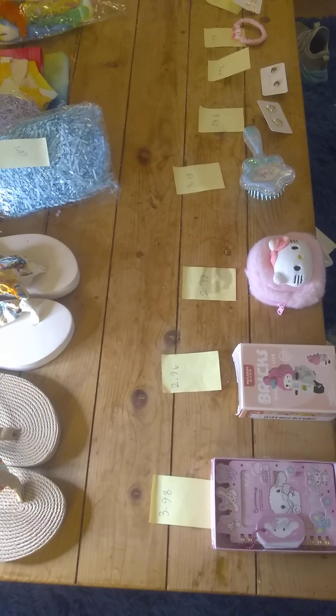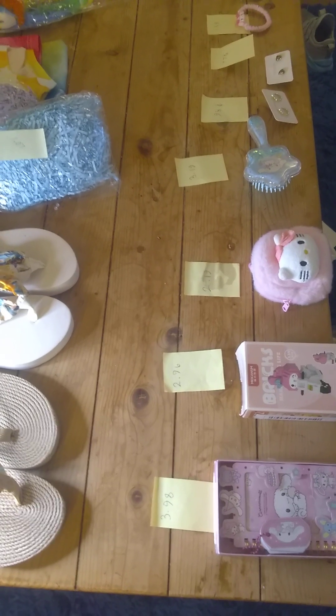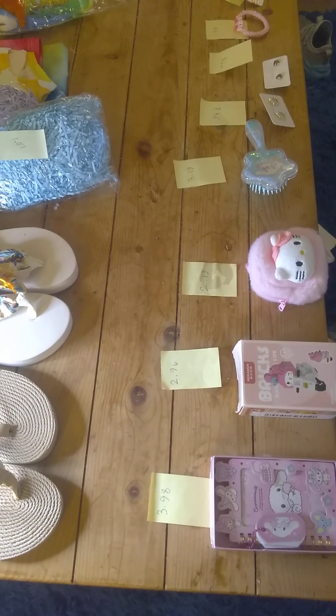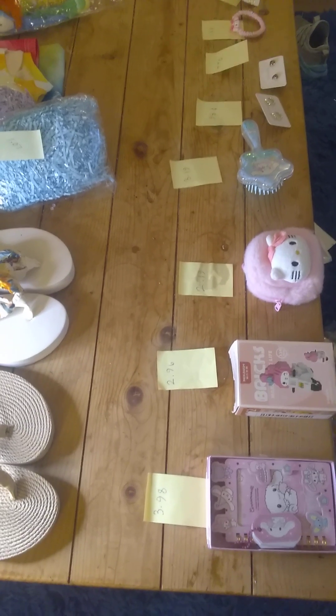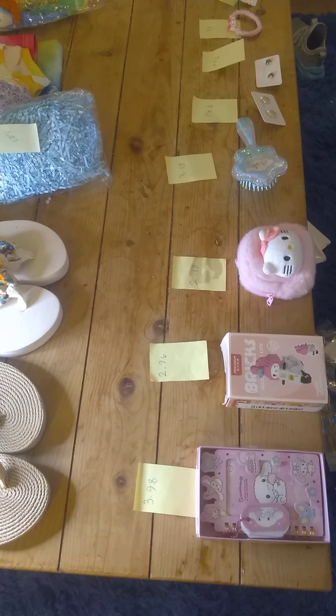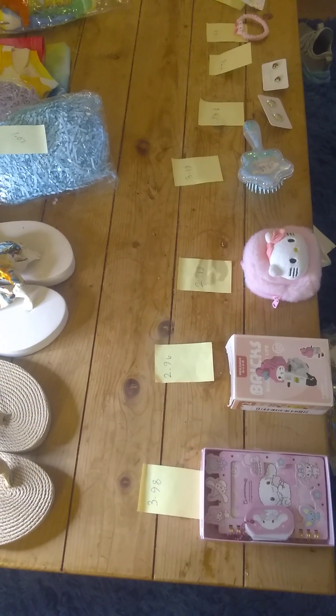Hi everybody! We're doing our Temu haul — this is Grandma vs. Jayma. We're going to see who got the best deals for our money. We actually tried another video but the camera died on us, so we're going to do it all over again even though we've already unpackaged everything. But here we go!